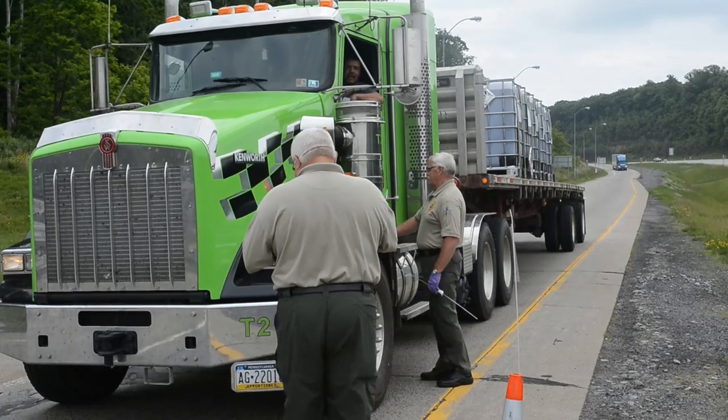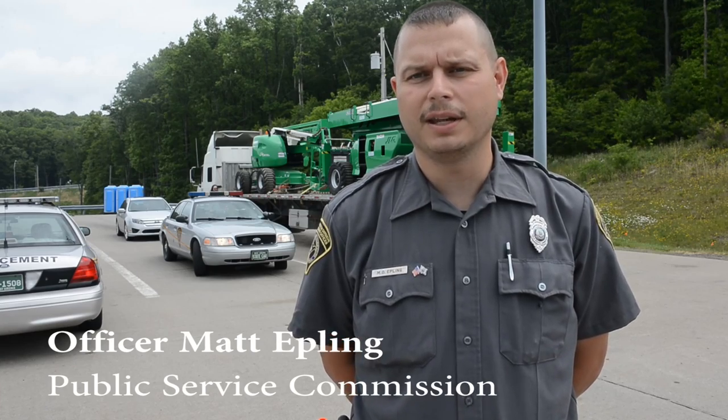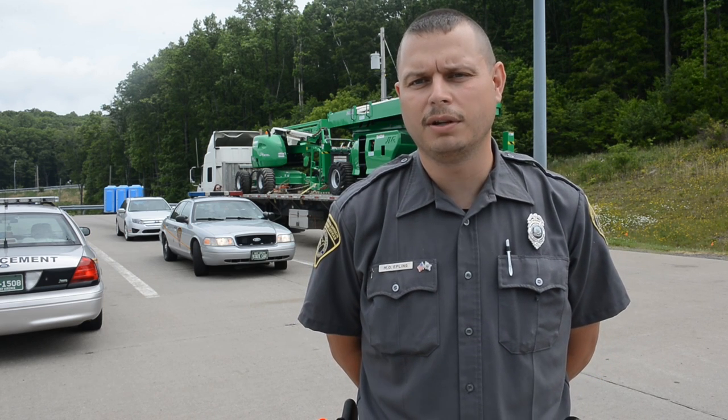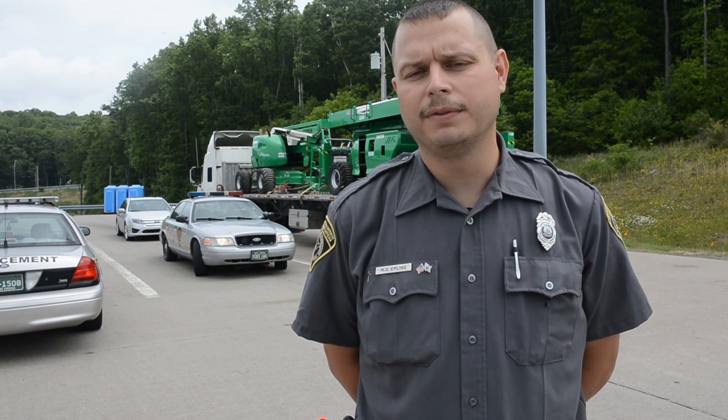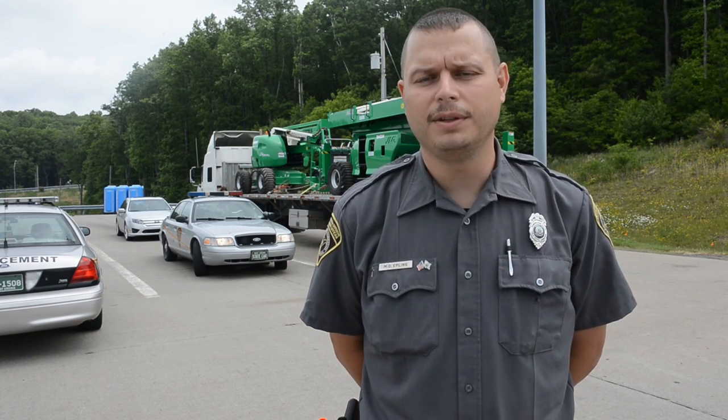We're here today for the 72-hour continuous road check sponsored by the Commercial Vehicle Safety Alliance, focused on safety and security on West Virginia roadways, with an emphasis on brake system maintenance, transportation of hazardous materials, and driver fatigue.